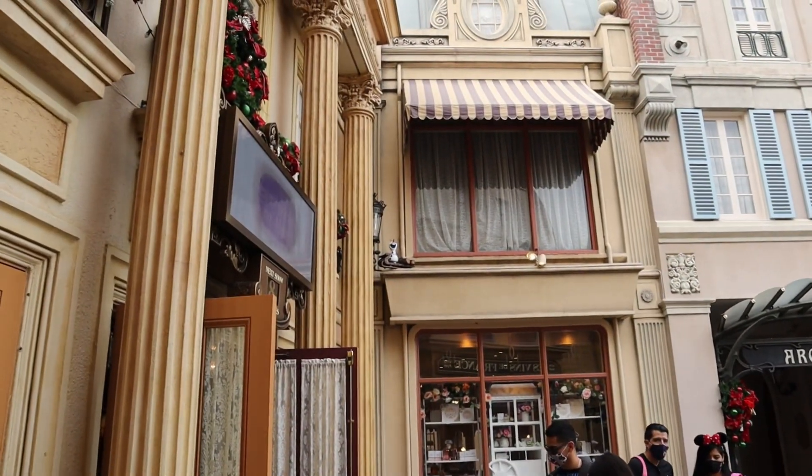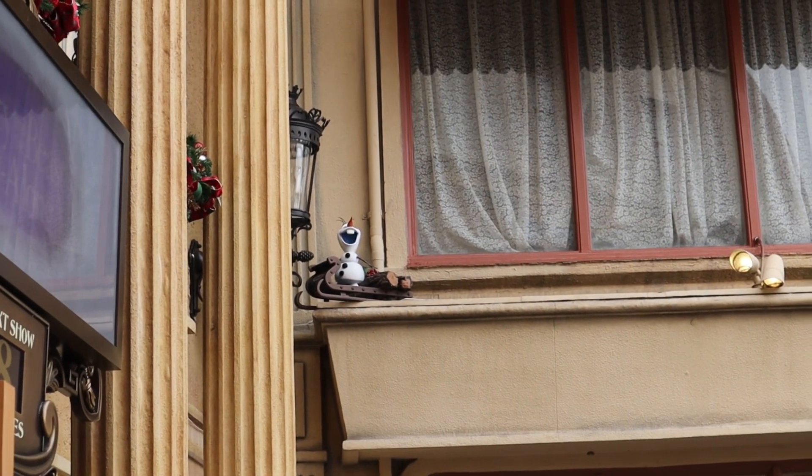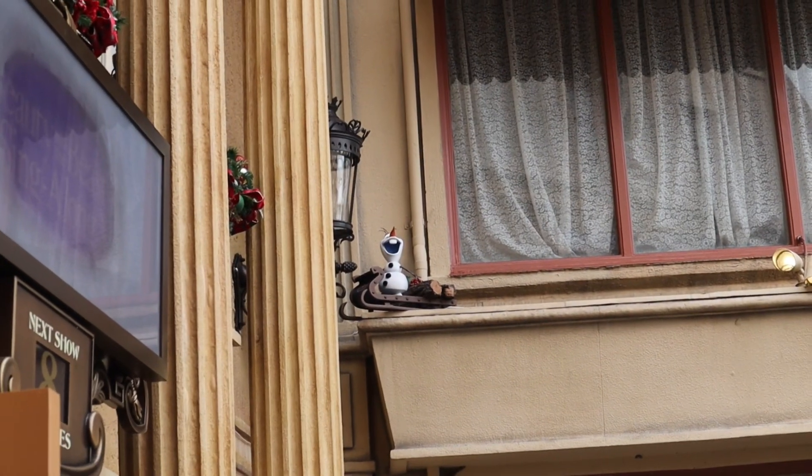We're in France and we found Olaf with some yule logs. Look at that little guy.